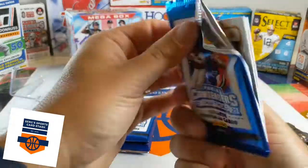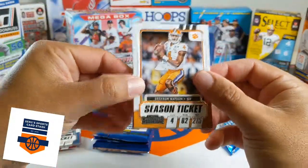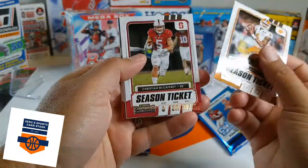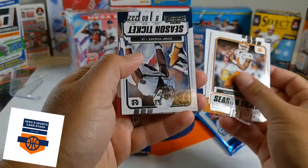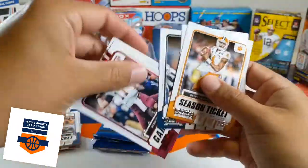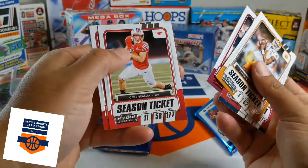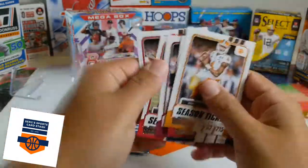Pack number three. We got Deshaun Watson, Christian McCaffrey, our season ticket of Bobby Wagner. Our red insert is Ryan Tannehill, Cole Beasley, and Nick Chubb.